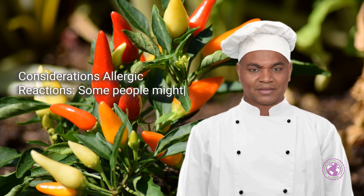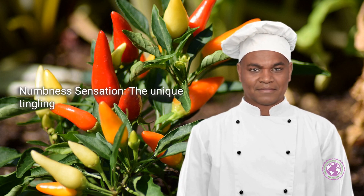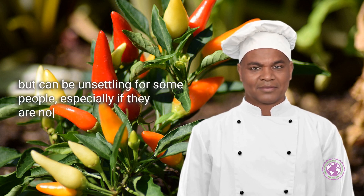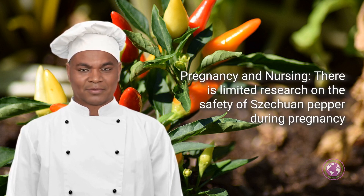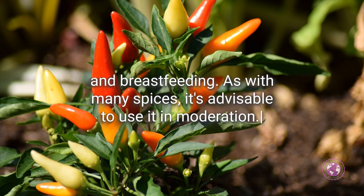Some considerations to keep in mind: some people might be sensitive to Sichuan pepper, especially those who have allergies to other plants in the citrus or rue family. The unique tingling and numbing effect of Sichuan pepper is generally harmless, but can be unsettling for some people, especially if they are not accustomed to it. There is also limited research on the safety of Sichuan pepper during pregnancy and breastfeeding, so it's advisable to use it in moderation.